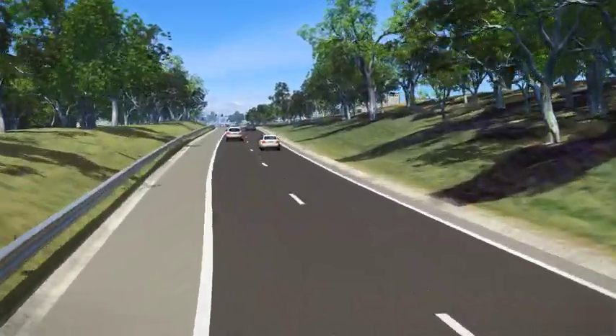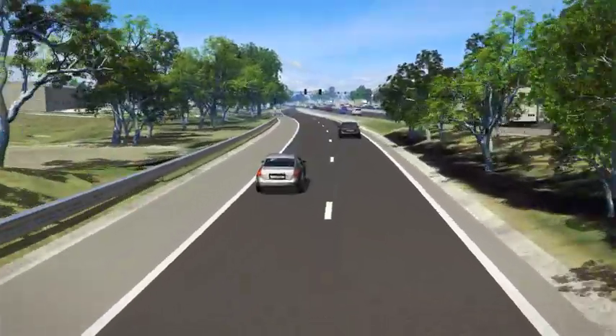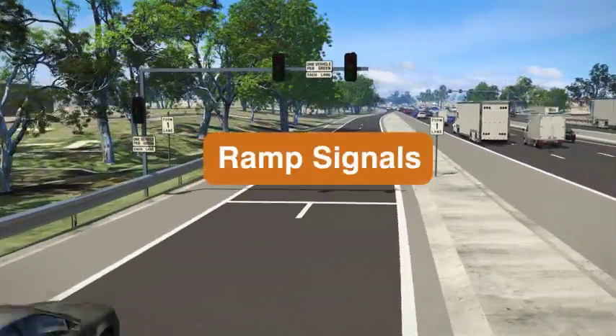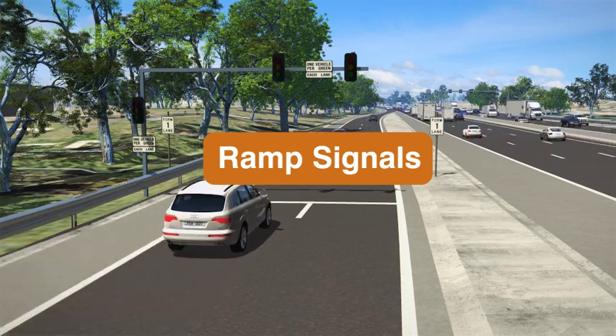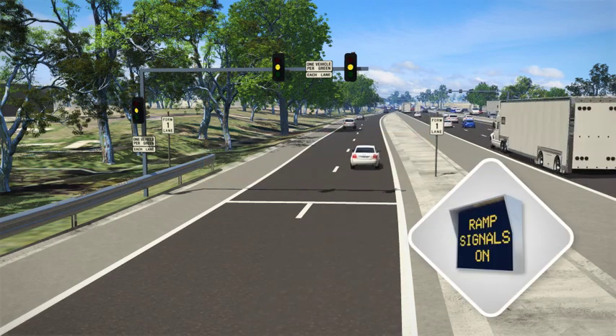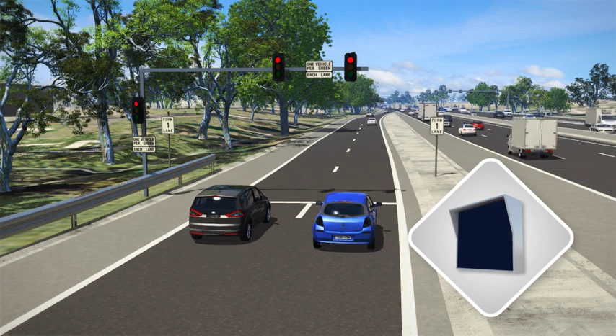Traffic lights will be installed on the entry ramps to the M80 Ring Road. These lights operate on an intelligent system that detects how busy the freeway is. When the traffic lights are on, drivers will be alerted via flashing electronic signs as they approach the entry ramp. The lights will turn on when the freeway is really busy, generally during peak times.